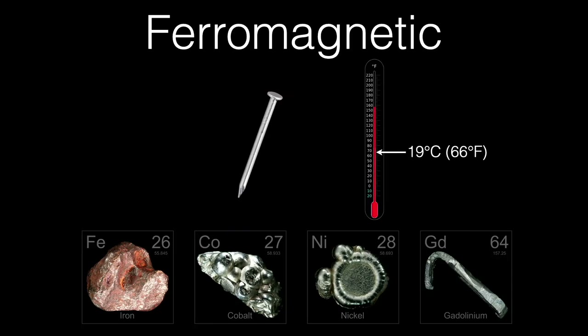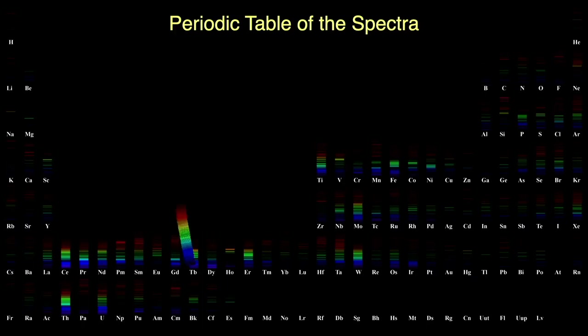Here's the periodic table of the spectra. Gadolinium has a weak set of emission lines, except for some stronger greens.